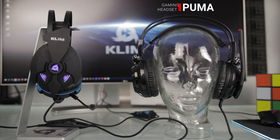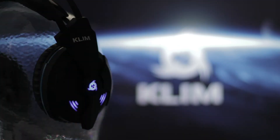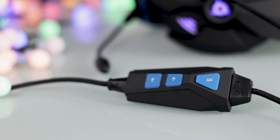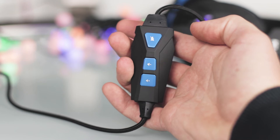You will enjoy the functional design of this headset. The Klim Impact offers a slick design with a slight blue gaming glow when you plug it in. Using the Klim Impact is also very easy. You can control the sound volume and even mute it directly with the controller.